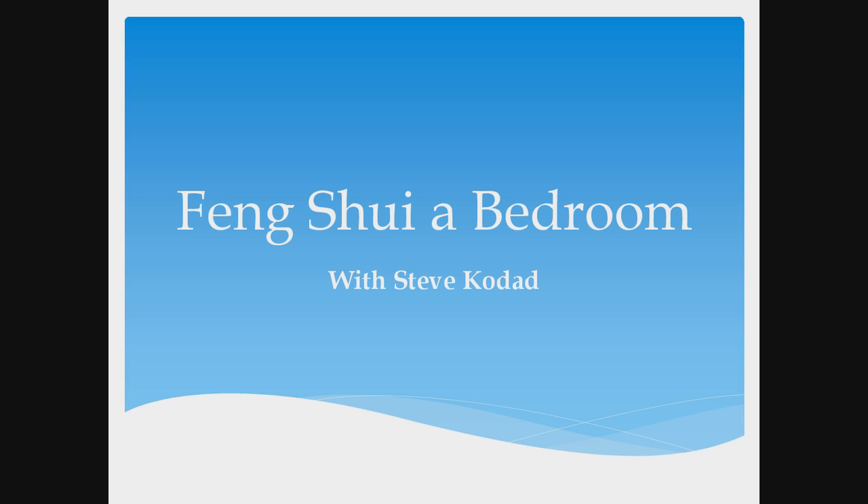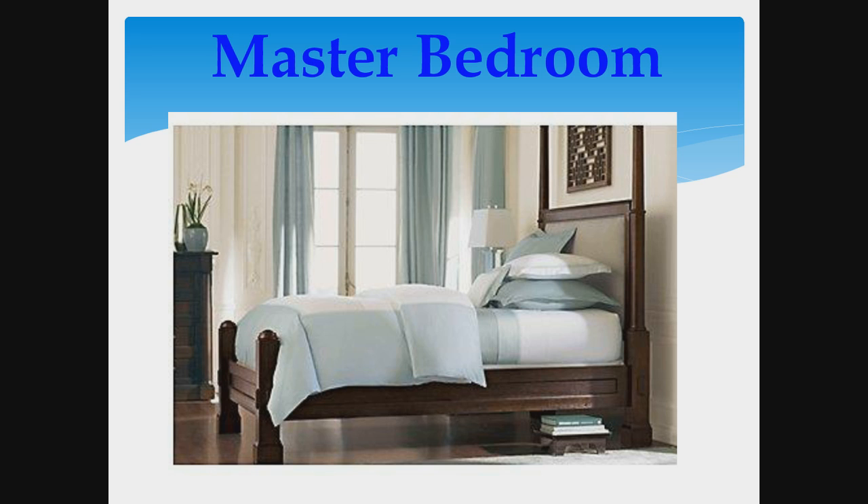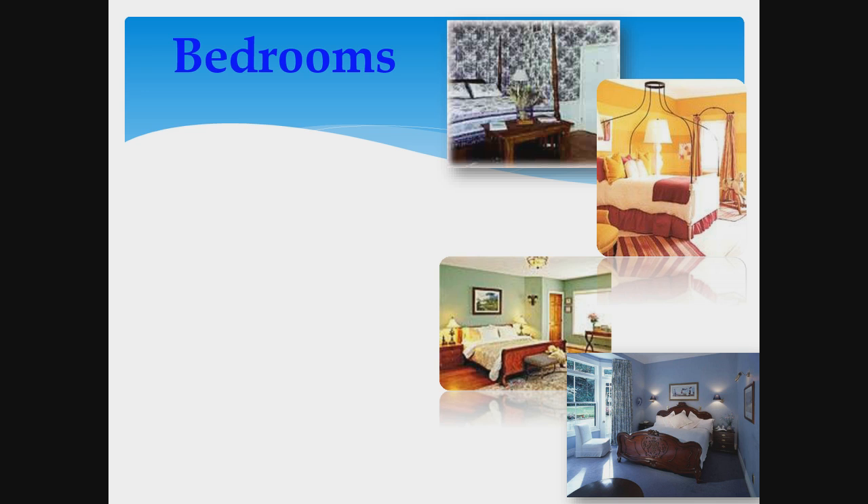Hi, this is Steve Kodant and my specialty is using feng shui to sell homes. This video is on using feng shui to make the bedroom come off as very special. The master bedroom is a pivotal place — it's actually one of what I call the eight most impressionable moments when selling, so bedrooms are very important for a lot of reasons.